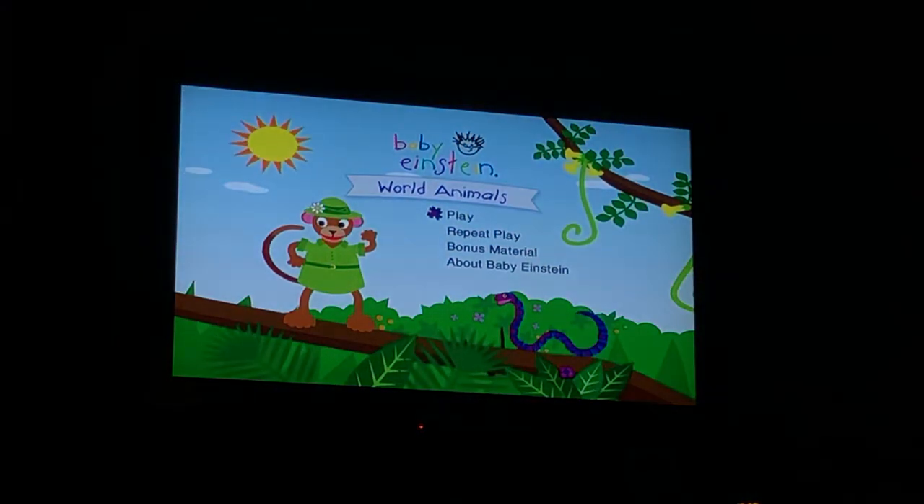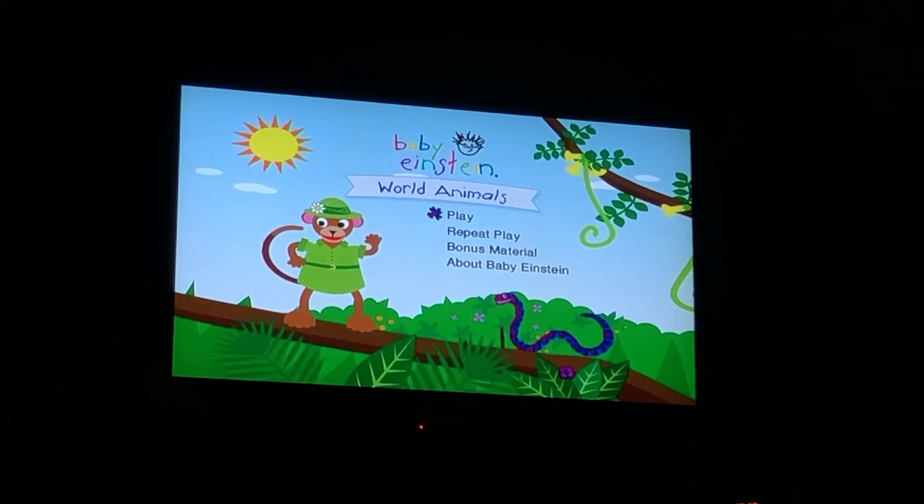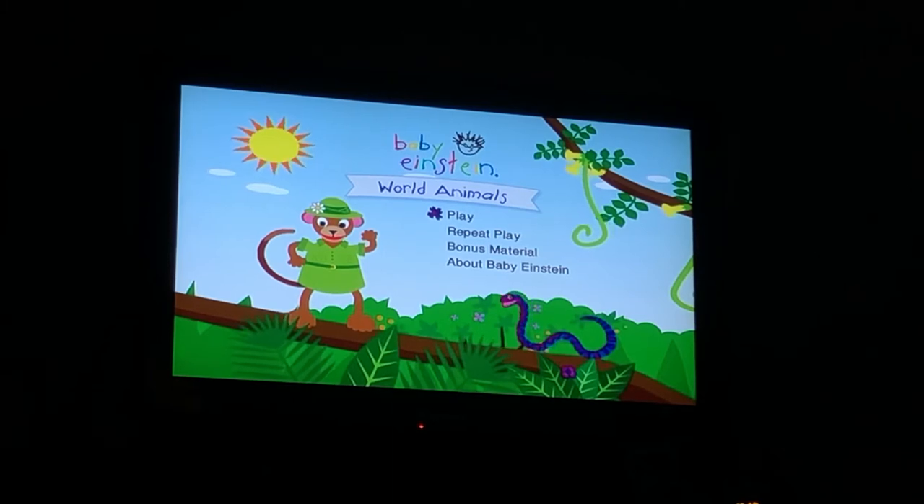Hey guys, this is doodobob71 here. Today we're doing the DVD mini walkthrough. The one we're using now is the Baby Einstein World Animals 2003 DVD.